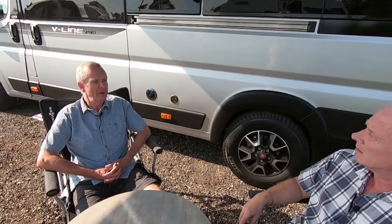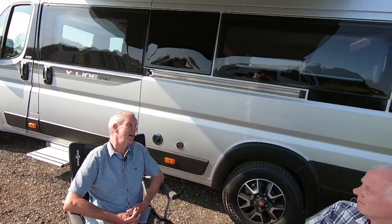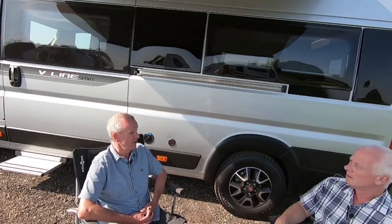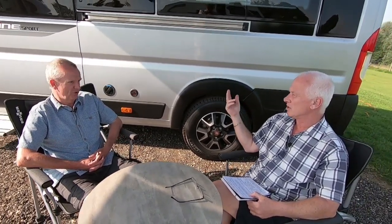What made you choose this over the motorhome? Mainly we've downsized — the main reason was my wife Tony wasn't very happy driving the bigger van, so we downsized to a smaller van she's more comfortable driving. This van is classed as three and a half tonnes, so anyone can drive it regardless of age.